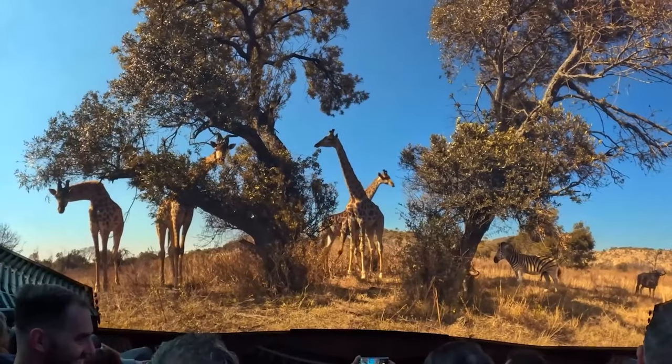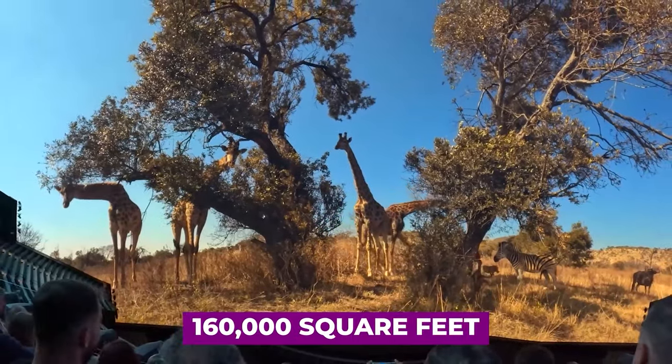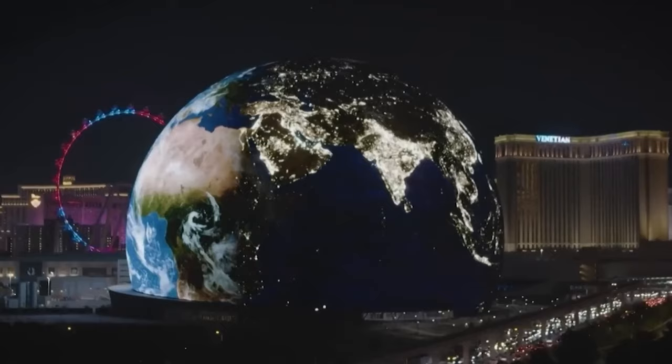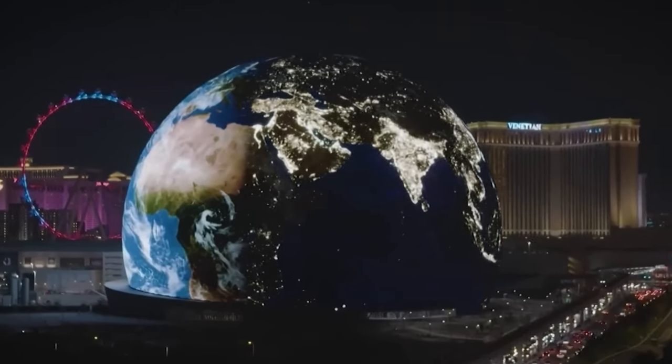The interior sphere screen is 160,000 square feet with a 16,000 by 16,000 resolution — the highest resolution LED screen on Earth.